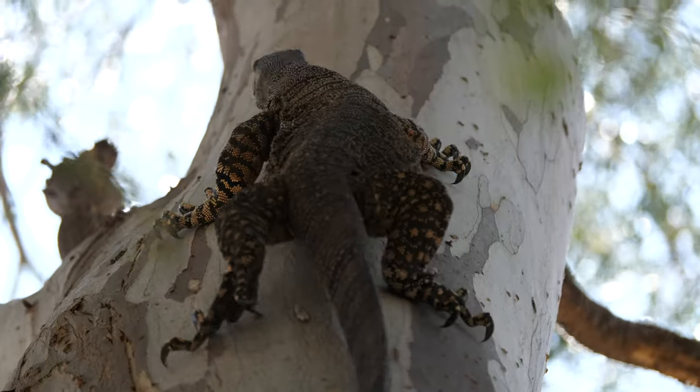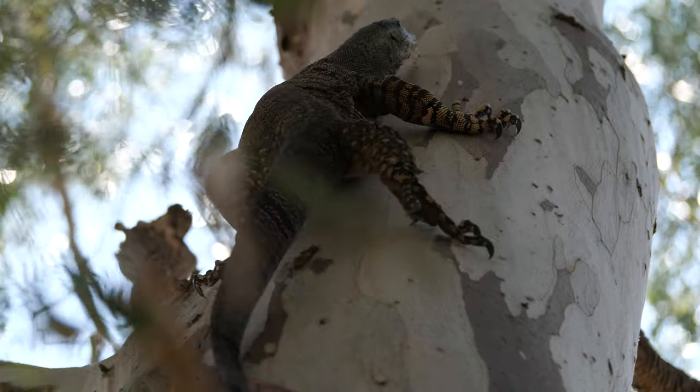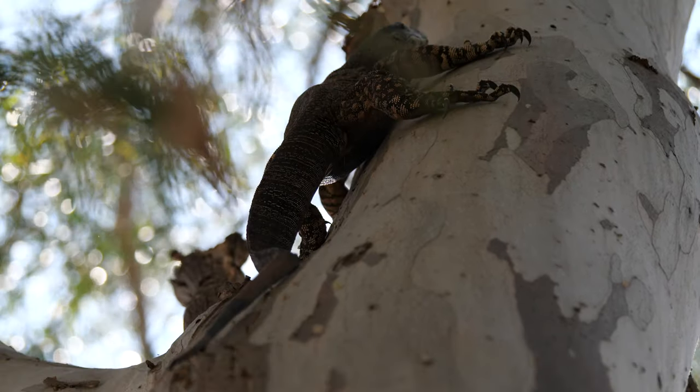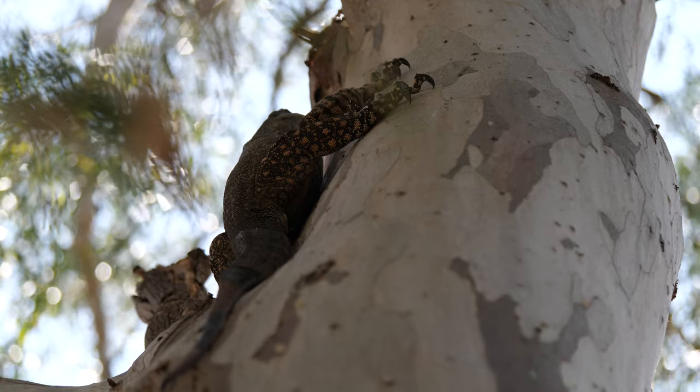Do you see him unwhip it then? He's uncoiled his tail as he started climbing the tree, because he's feeling less threatened — he's getting further away from me. But if I was to climb a big ladder and get really close, he'd put that whip straight back in that tail.